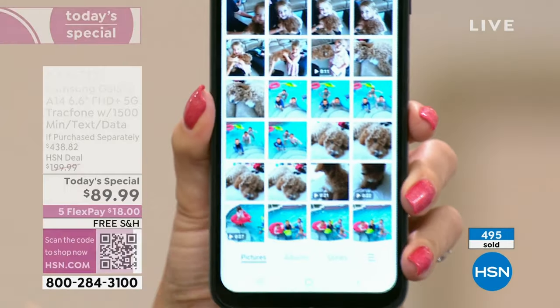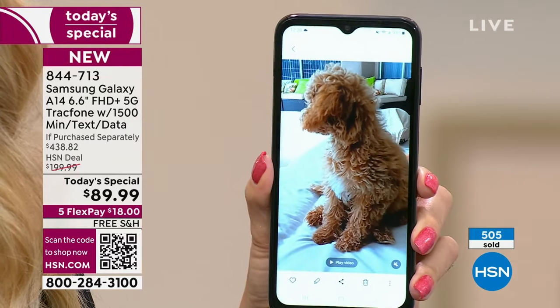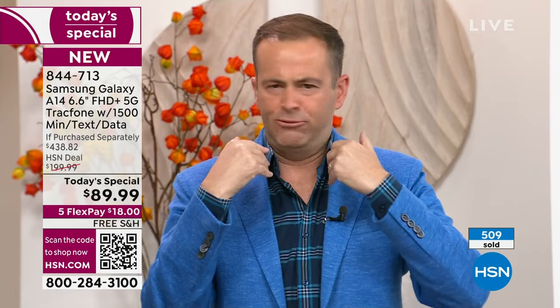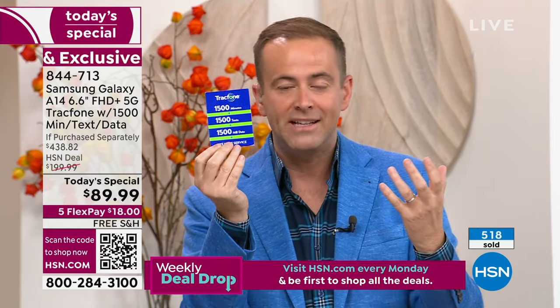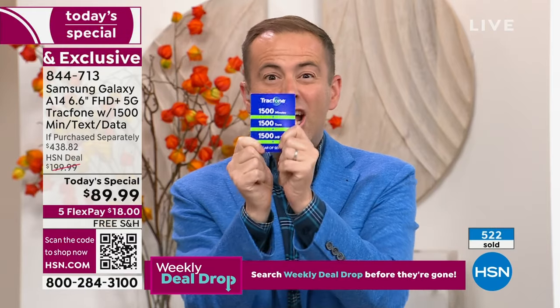So it really is for everybody — past, present, and future. I think there's a group of us TrackPhone users who are absolutely going to upgrade to this. We're definitely going to buy this because it's like getting a free phone. You get a year's worth of service: 1,500 talk minutes, 1,500 texts, 1,500 megabytes of data — included!